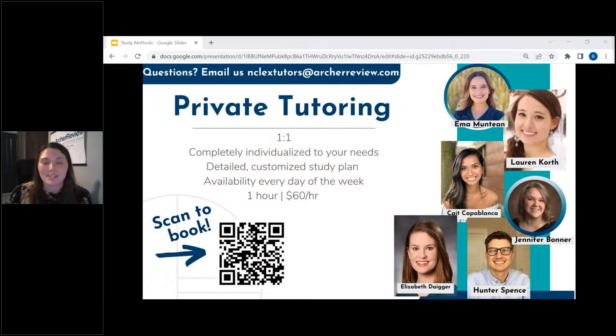Everyone on this list is amazing — we have an amazing tutor team. Also, if you're not sure who to pick or which tutor would be a good fit, email us at NCLEXTutors@ArcherReview.com. I will personally help pair you with somebody on our tutor team to make sure you get someone who would be a great fit for you.